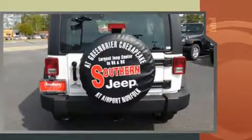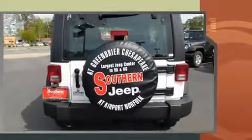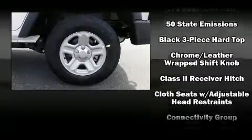Top features include front bucket seats, an outside temperature display, front fog lights, a trailer hitch, rear wipers, and more.